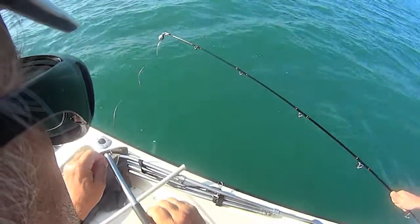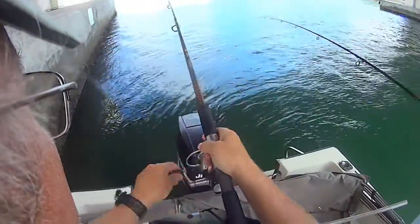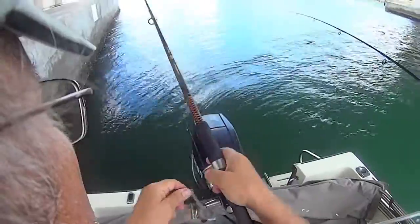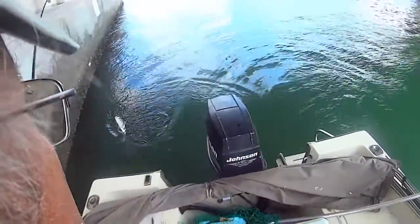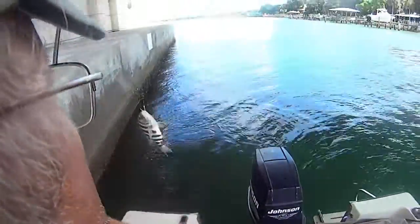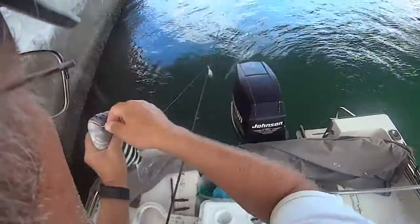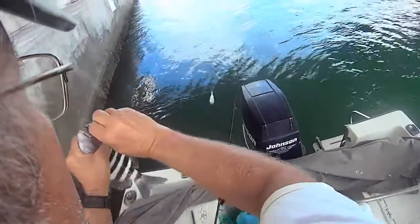We've moved back to the bridge — we weren't catching too much out there at the jetty. That's actually my second sheepshead today from here. He almost looks like he's getting to the size where you want to keep him. I might measure him up just to see.